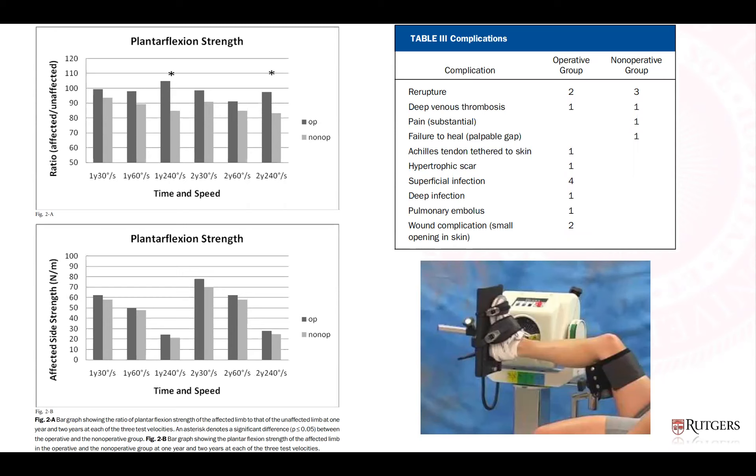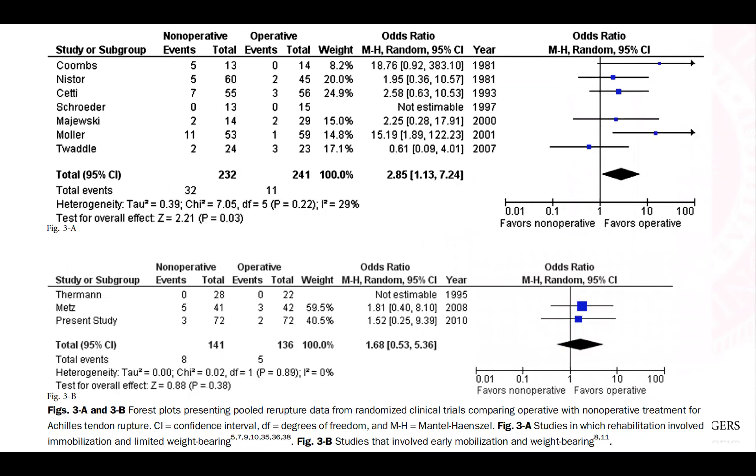The complication table is important, summarizing an 18% complication rate in the operative group and 8% in non-operative. The main difference was greater soft tissue-related complications in the operative group. A literature review in this paper analyzed re-rupture rates in existing randomized controlled trials, separated based on immobilization versus early mobilization protocols, showing no statistically significant difference in re-rupture rates when using functional rehab versus operative repair.